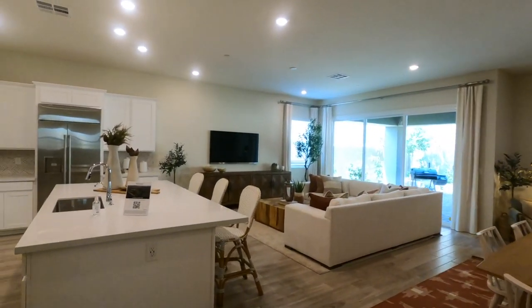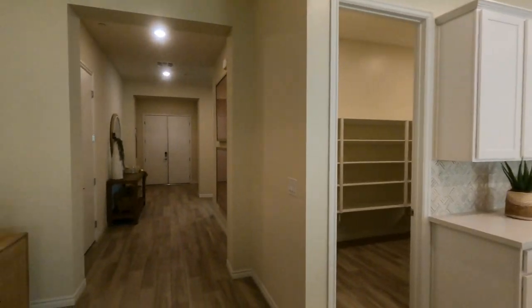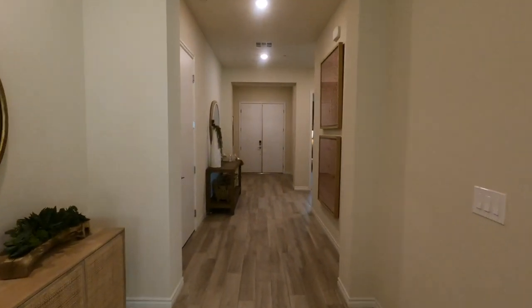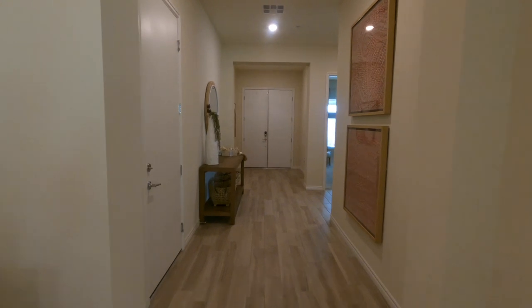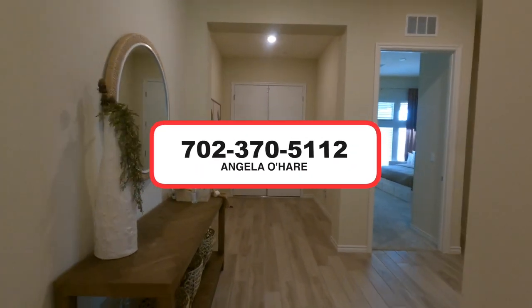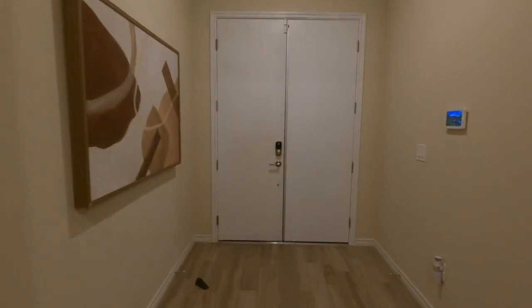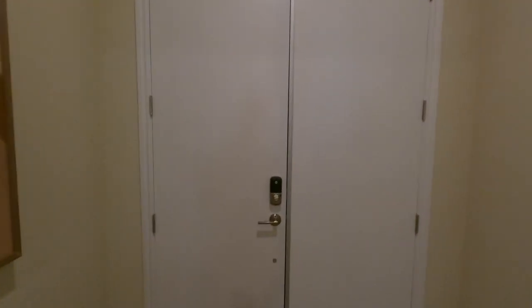If you're thinking about buying in this community or in Summerlin in general, I am your local Summerlin expert and new home sales expert. I know a lot about Summerlin. You can call me at 702-370-5112. And as always, hit that like and subscribe button — I will see you guys on the next video. Have a good one!